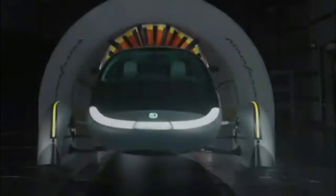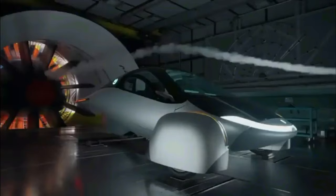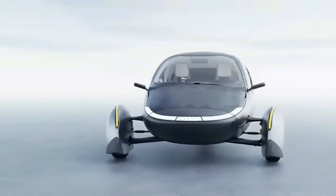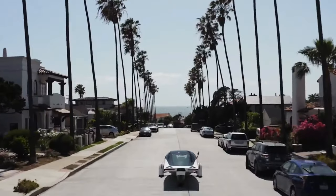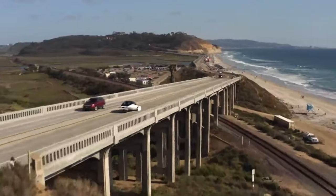With its pioneering approach to solar mobility and unwavering commitment to innovation, Aptera Motors is poised to revolutionize the way people commute in the UAE. By harnessing the power of solar energy and leveraging cutting-edge technology, Aptera's solar EVs offer a compelling solution to the region's transportation needs, while simultaneously reducing carbon emissions and promoting environmental sustainability. As Aptera embarks on its journey to deliver solar mobility to the UAE and beyond, the company remains dedicated to pushing the boundaries of sustainable transportation, leading the charge towards a cleaner, greener future for mobility in the Middle East.